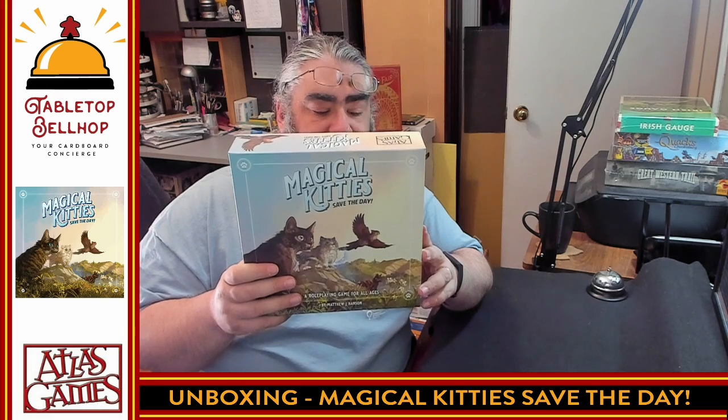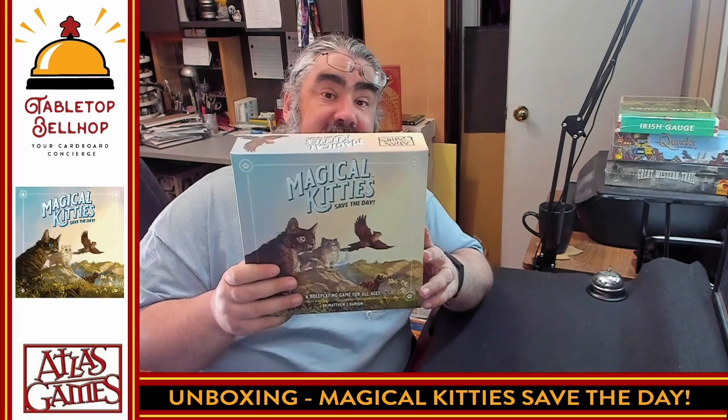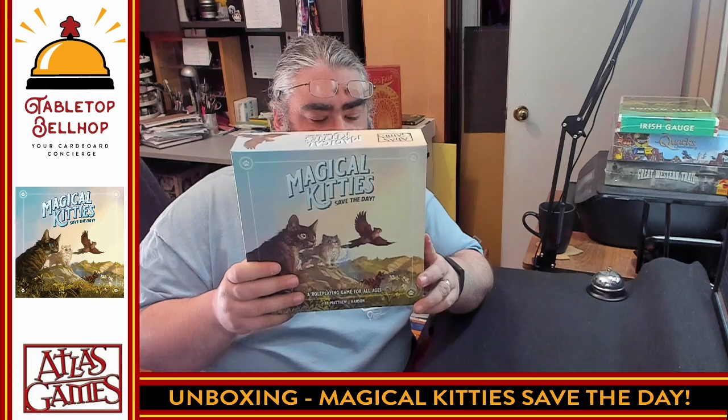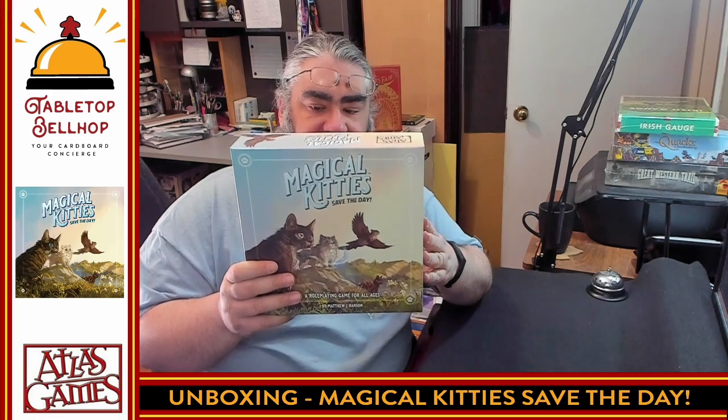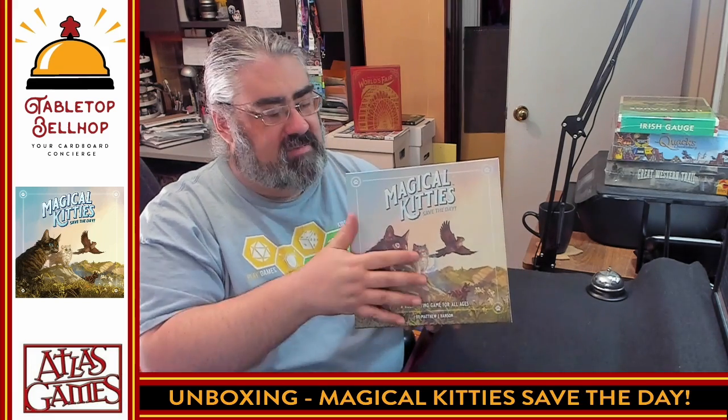It comes with a comic book that's also a solo adventure to teach you the basics in minutes. It's jam-packed with everything you need to introduce your favorite humans to RPGs. All right, we are going to crack this open. I'm going to tilt the camera down and we're going to look at what's in the box. But first I do have to cut this. This does ship without shrink wrap on it — it's got a nice UV coating. What you have is some sealed tape on the edges that we're going to cut through right now.